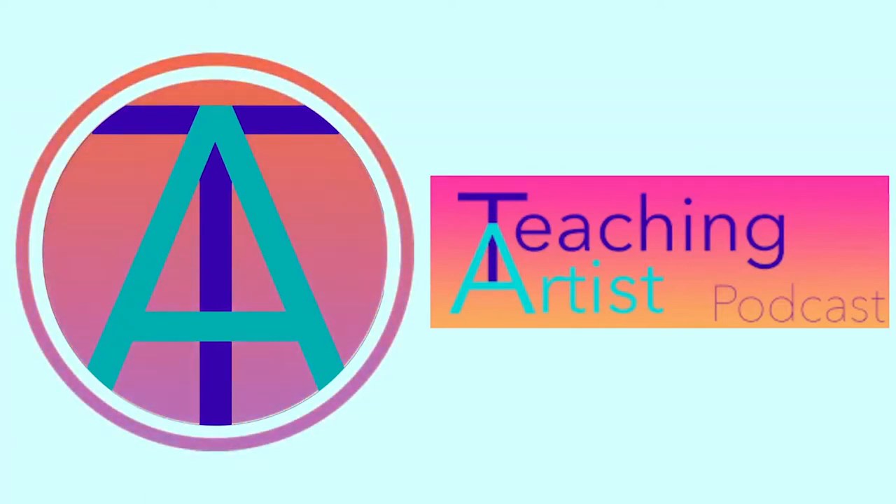Join us for our artist talk series on Instagram Live. Be sure to follow us at Teaching Artist Podcast and at Curated for Kids. I can't wait. You can view the show at tapexhibit.com.